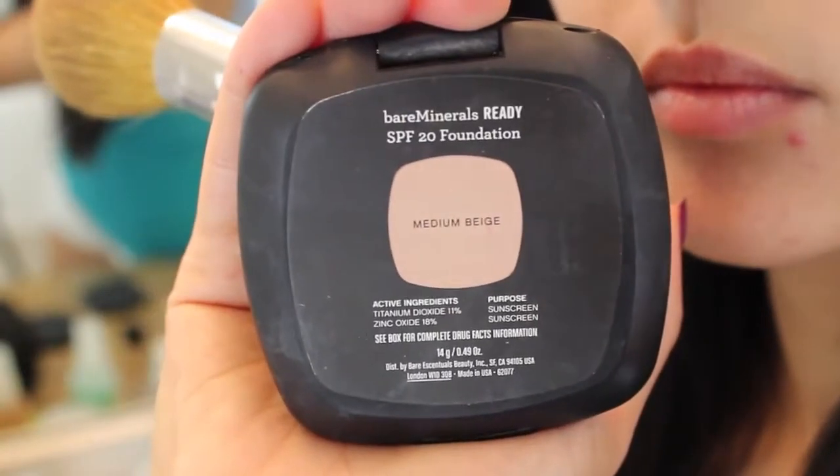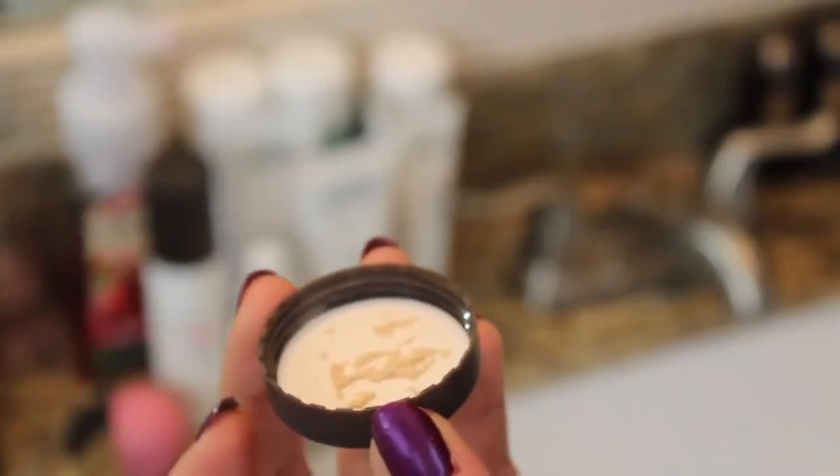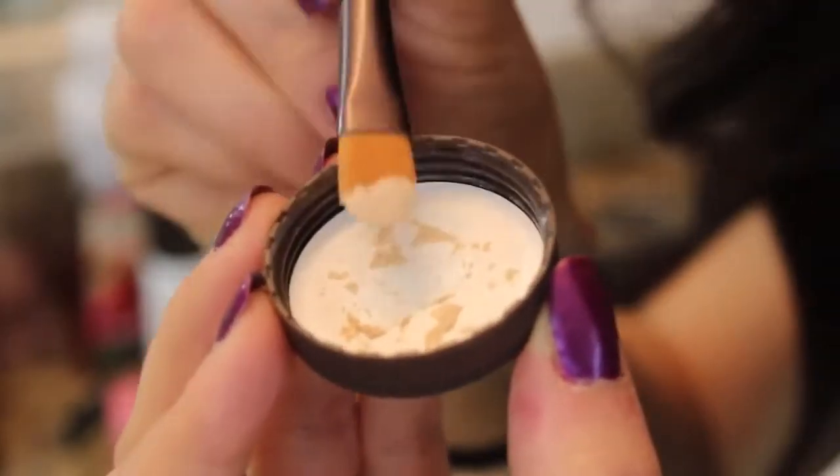So after that, it's time for foundation. I'm using the Bare Minerals Ready Foundation in the Medium Beige all over my face. And if you follow my skincare update videos, you know how obsessed I am with this — I am obsessed. I have some areas where I need some extra coverage and maybe a little bit of healing, so I'm going to take my Bare Minerals Heal and Conceal. It's a blemish therapy that you place over your blemishes, and it helps to fight the acne and cover up at the same time.